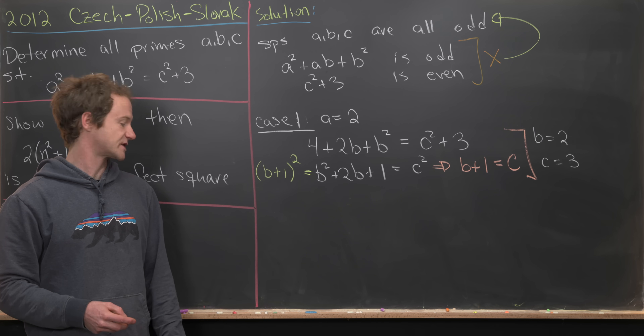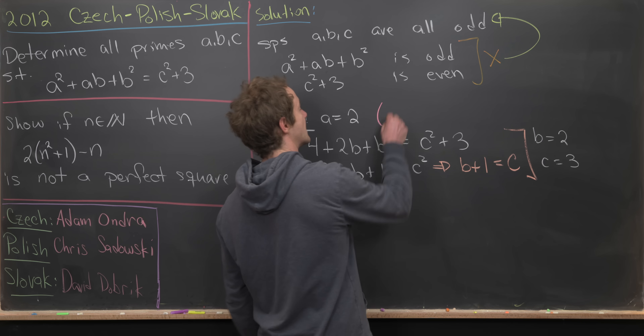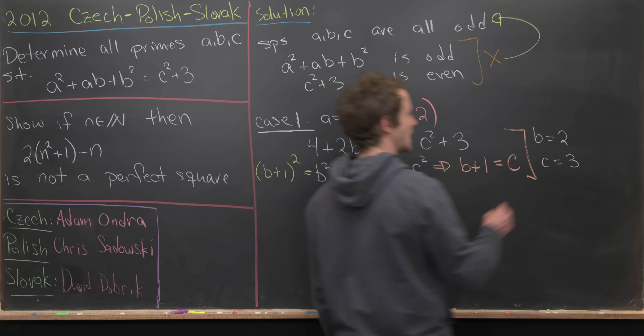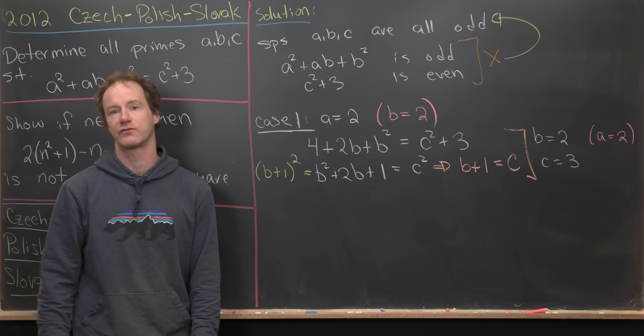There's a clear symmetric solution alongside this: if we start by assuming b = 2 instead, a very similar calculation shows that a must equal two and c must equal three — giving the same solution set.